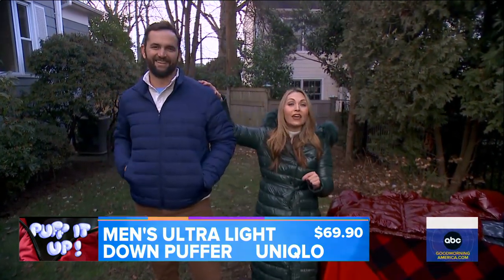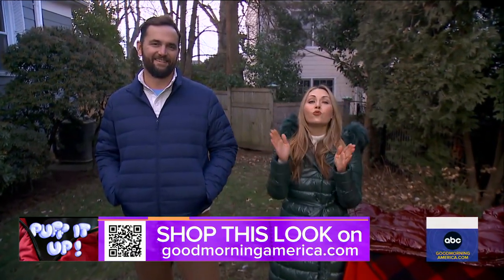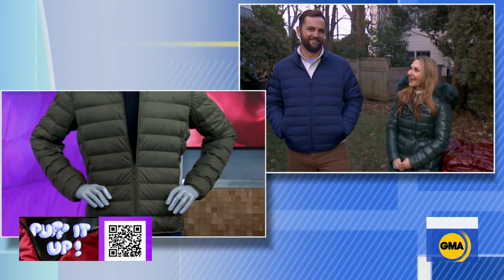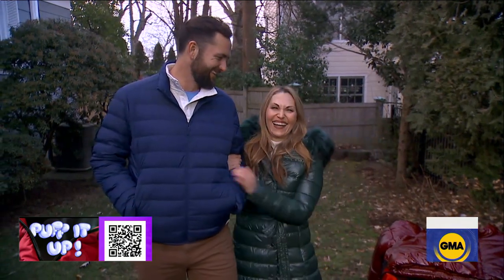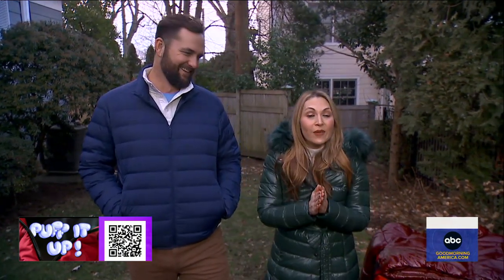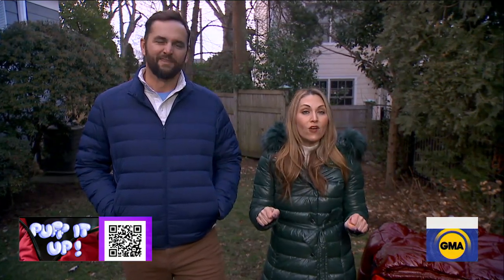All of these are really affordable — you do not need to spend a lot of money to stay warm all winter long. As for whether to buy now or wait: as soon as we see a dip in prices, we're also going to see a dip in inventory, sizing, and color. So if you see a puffer that you love this weekend, snap it up — because prices will drop in February but there is no guarantee they'll have your color or your size.